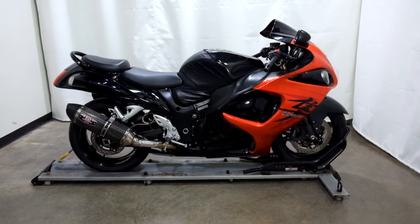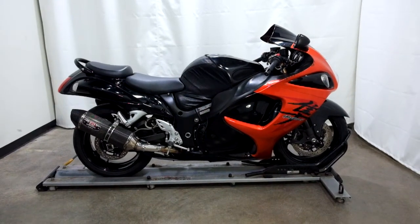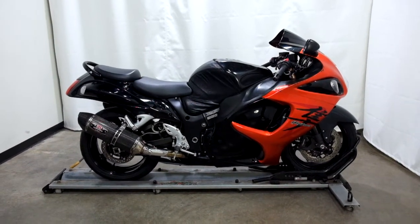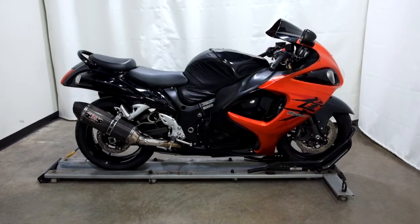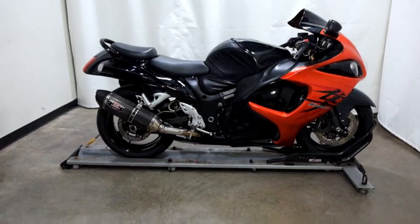Welcome to SimplyRideUSA.com. Today we have a pre-owned 2008 Suzuki GSX 1300R Hayabusa. This sport bike has just under 16,000 miles on it and we'll be going through our 25-point inspection. So let's take our walk around it and we'll show it to you, then we'll fire it up for you today.